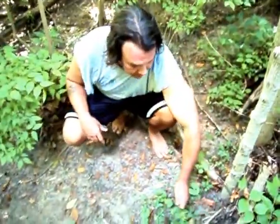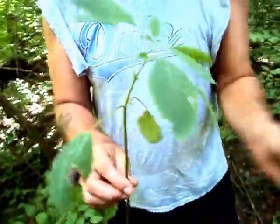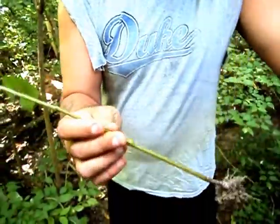This wonderful plant here is worth remembering. This is jewelweed. It's not in flower now, so I'll show you pictures of it in flower also. But this is the plant of the day, jewelweed.